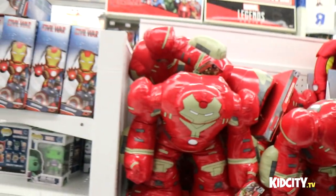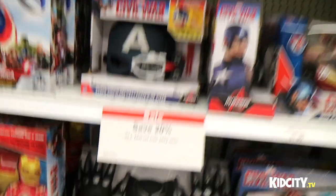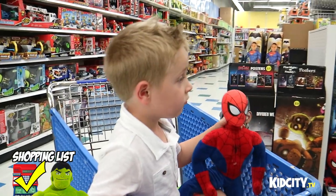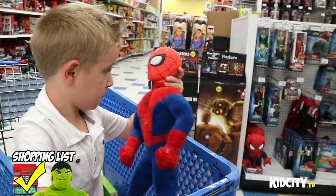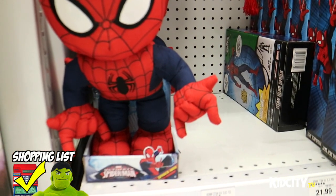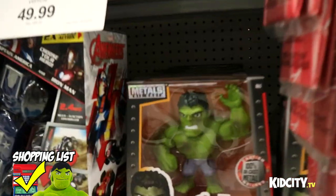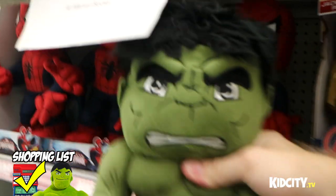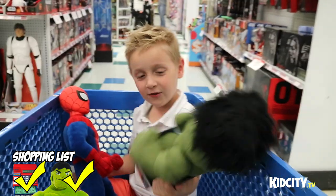There's a stuffed Hulkbuster Iron Man — that's cushiony. That's not quite what I was looking for. Look at that — Black Panther gloves and a mask. Here's the stuffed Spider-Man. Why don't they have a stuffed Hulk? That's not stuffed. How about this? I think I found one — look at him! What do you think, you think she'll like it? She might want to beat it up.